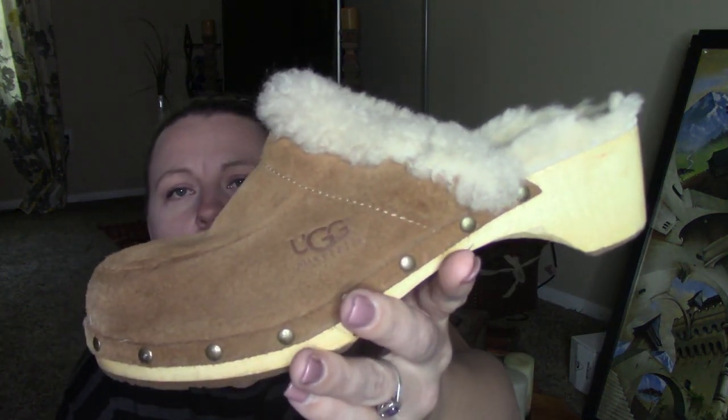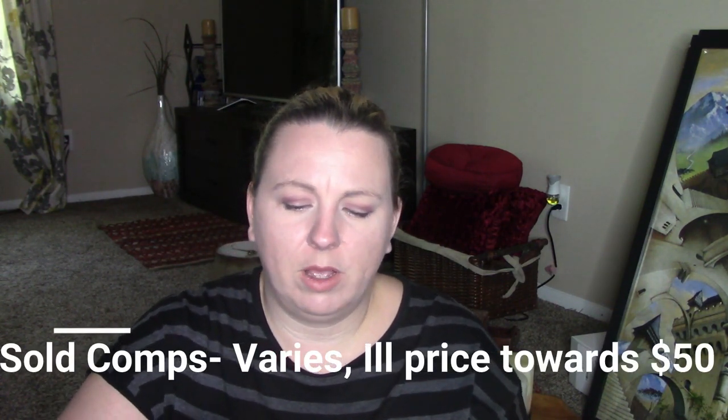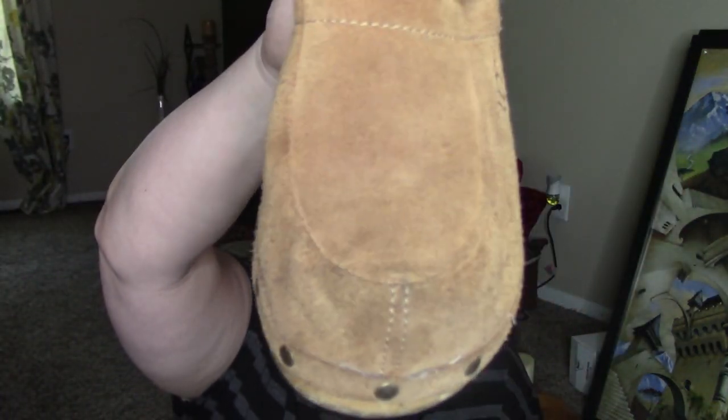I found a pair of Uggs — these are the Ugg mules. They have like wood on the bottom. They're in pretty good shape, size 8, which is a good size. Both of them are in pretty good shape — they definitely could use some conditioning because the leather's kind of hardening. Two dollars for those as well.